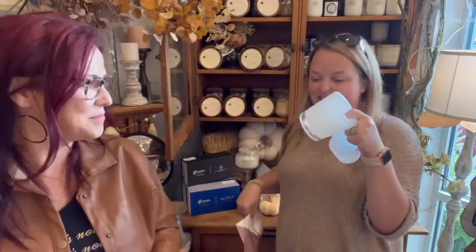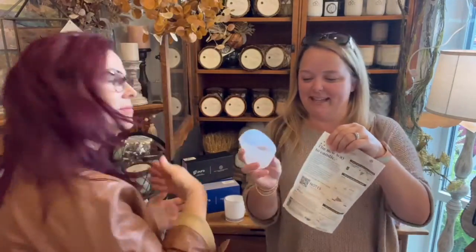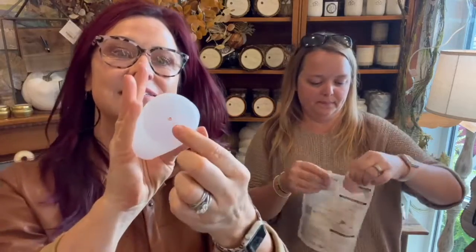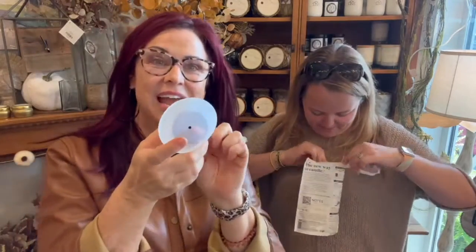Inside this glass here is a little silicone cup. If you'll hold that — then you've got your bag here. We're going to open the bag. How small is this? It's so cute. This is really fun. What do you think was in that?